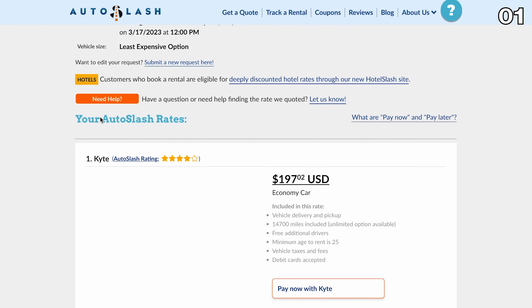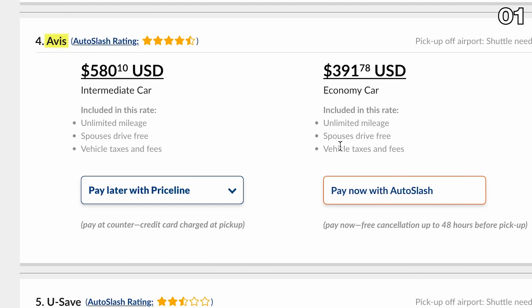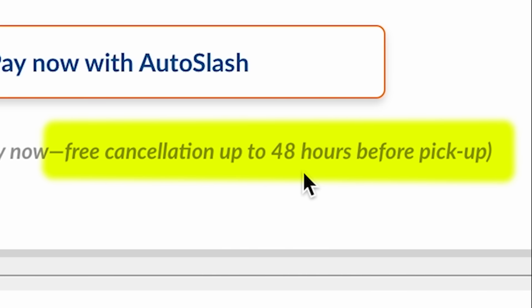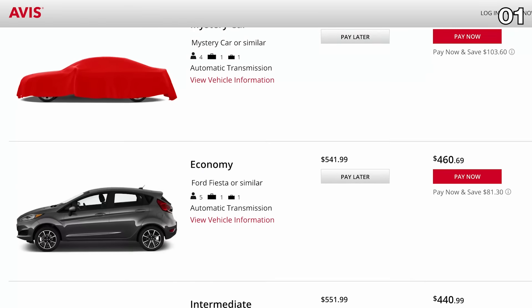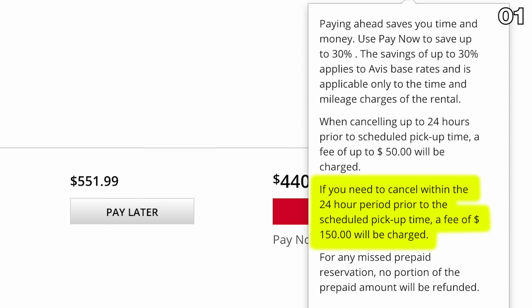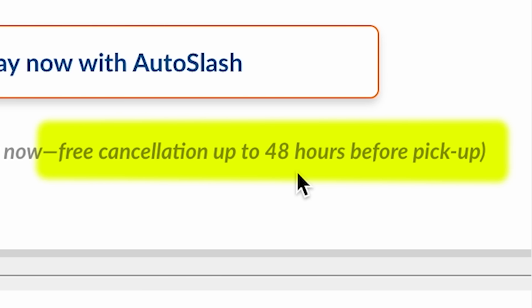but let's say I want to rent from a better-known company. Comparing Avis: $391 is what I can score with a pay-now autoslash rate that I can cancel for free up to 48 hours in advance for an economy car. Punching the same information into avis.com directly gets me an economy car for $70 more and a much worse cancellation policy. And I should mention, none of this content is sponsored.